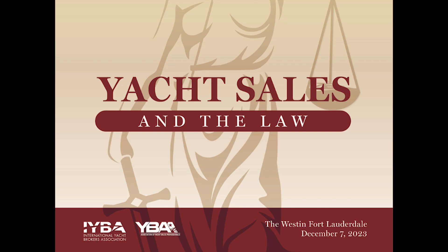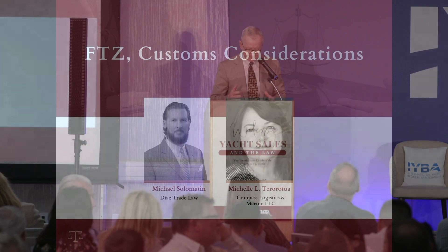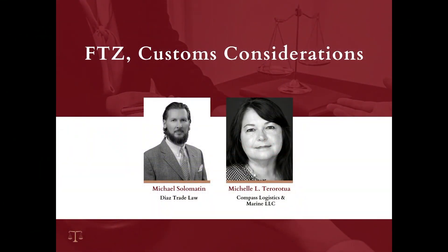Here to talk to us about free trade zones and customs is Michael Solomon. I had a chance to sit at lunch with Michael — a real sharp guy — attorney at Diaz Trade Law, member of the Florida, District of Columbia, and New Jersey bars. He's into tariff classification, determining countries of origin, free trade agreements. He's going to talk about all this stuff. So Michael, you ready? I'm out of auction jokes — you're on.